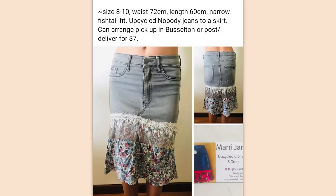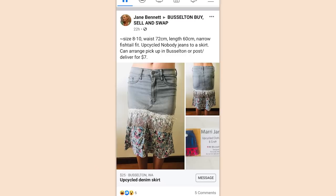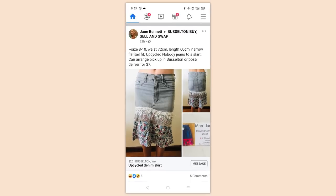Size 8 to 10, waist 72 centimeters, length 60 centimeters, narrow fishtail fit. Upcycled nobody jeans to a skirt — can arrange for pickup in Busselton or post deliver for $7. I'm good. Honestly, I think I speak for most conscious human beings when I say that.